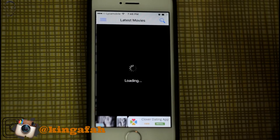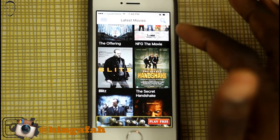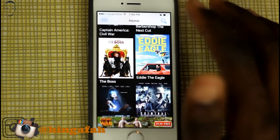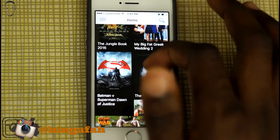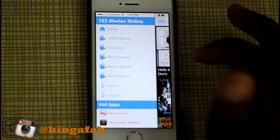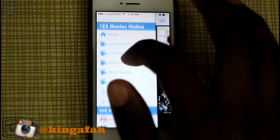You can also see the latest movies — it's all right here on the home screen, which actually has the latest movies. Pretty nice — better than paying for Netflix.